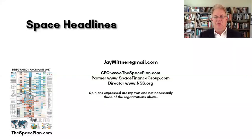Hello, everyone. Jay Wittner here with Space Headlines. We do a quick recap each week of what's going on in space, and today we're going to be talking about the third week of July 2018.